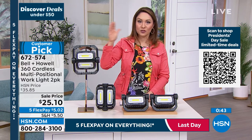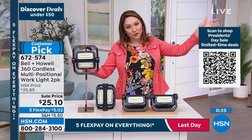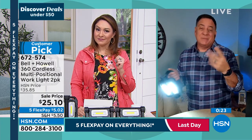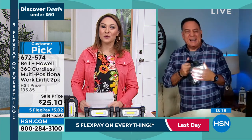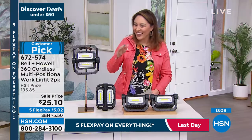Whether it's the garage, car, walking the dog, outdoors, or a power outage — this will be the light you continually go to, and you'll have two. Lou's final thought: considering how bright it is, how well-made it is from Bell & Howell, and that you get two — it's a no-brainer. Tina agrees this hour has great universal items. She compliments Lou's shirt, and they wrap up.